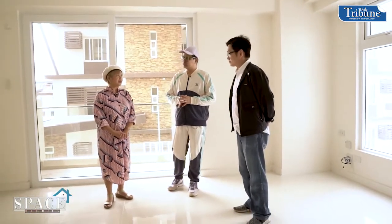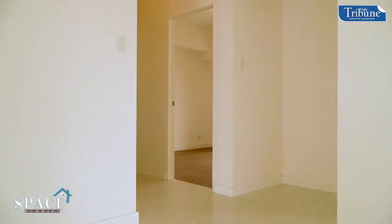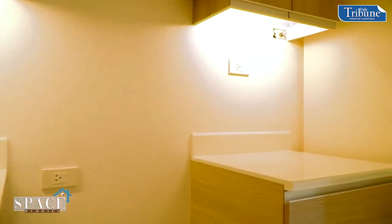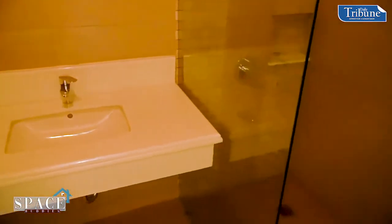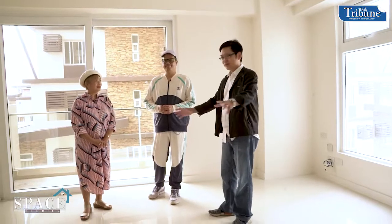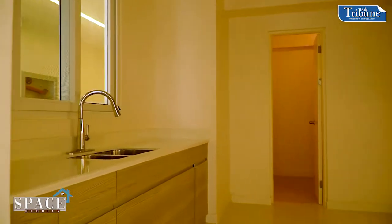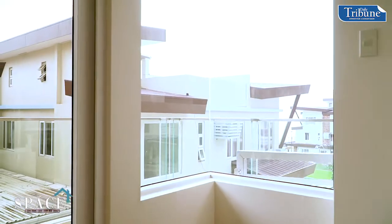Tell us about the rooms. In this unit we have three bedrooms, a main TV or living room, one common toilet and bath, and another one exclusive for the master's bedroom. Here's your main dining area, with a kitchen adjacent to the living area. The rooms also have balconies.